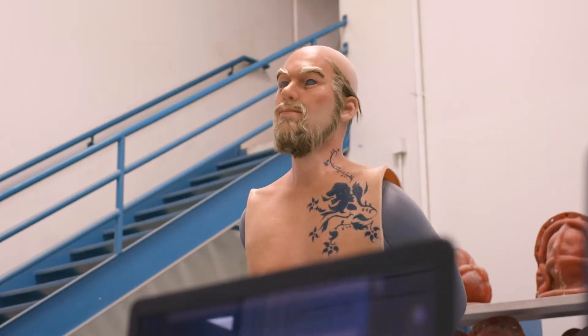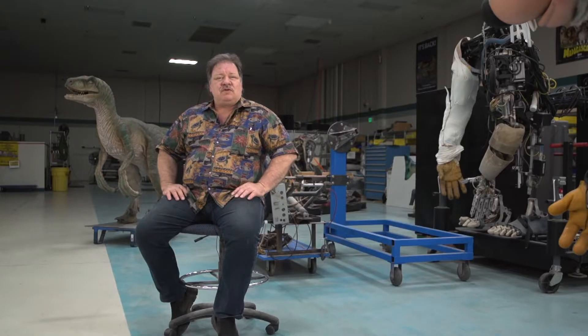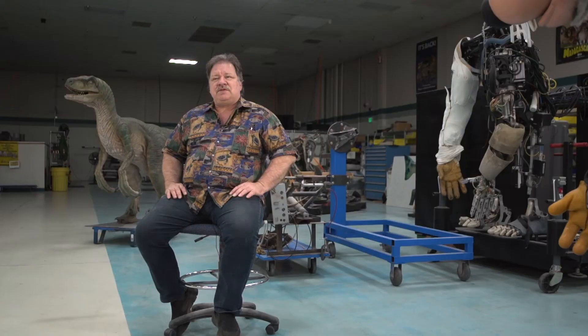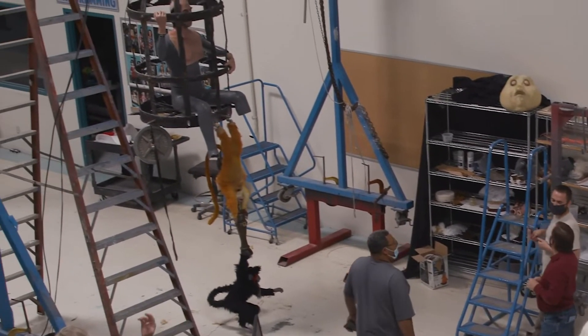There's programming involved. There's costuming involved to put an ultimate costume on the character. Voice over work, props, staging, lighting, sound. So there are so many things involved with the character — maybe 40 or 50 different disciplines to create an animatronic figure.